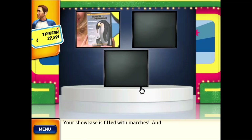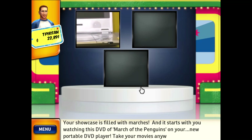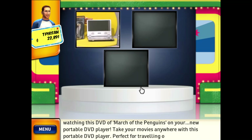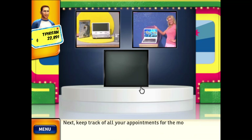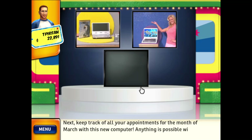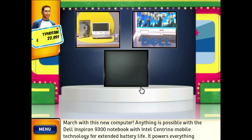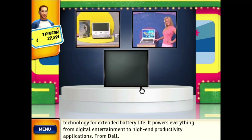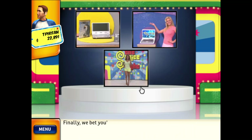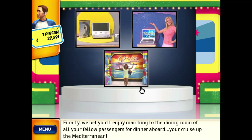Your showcase is filled with prizes, and it starts with you watching this DVD of March of the Penguins on your new portable DVD player! Take your movies anywhere with this portable DVD player, perfect for traveling or any time! Next, keep track of all your appointments with this new computer! Anything is possible with the Dell Inspiron 9300 notebook with Intel Centrino mobile technology for extended battery life, powering everything from digital entertainment to high-end productivity applications from Dell. Finally, enjoy marching to the dining room for dinner aboard your cruise of the Mediterranean!